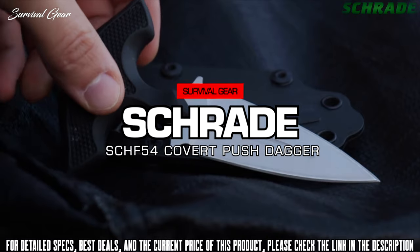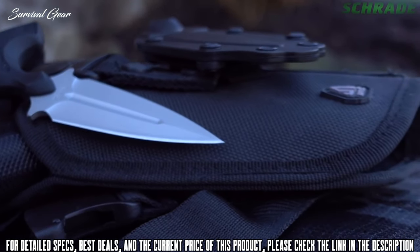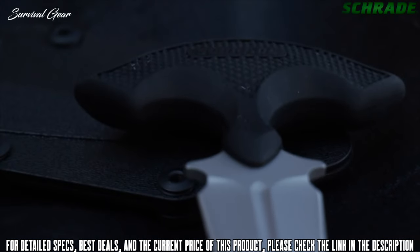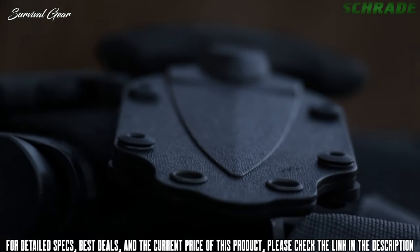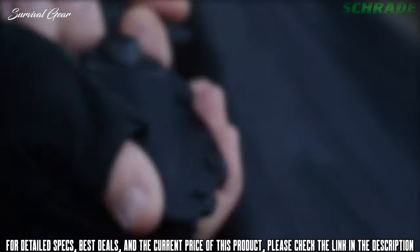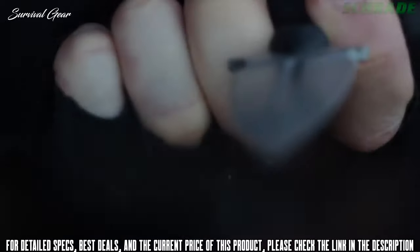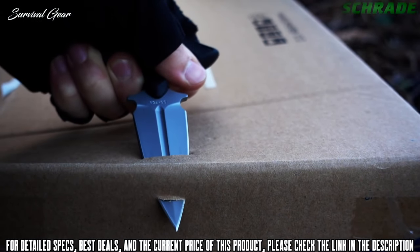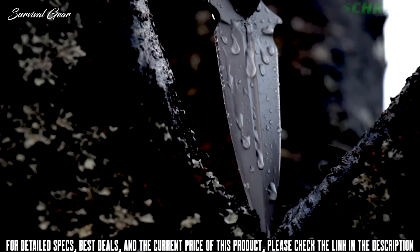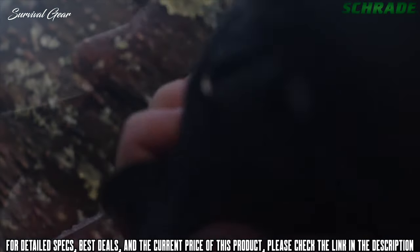This is the Schrade SCHF54 Covert Double-Edged Push Dagger — a beastly backup and personal self-defense tool. The SCHF54 push dagger package includes a double-edged spear point blade with an ambidextrous handle that rides securely in a tough multi-carry nylon fiber sheath system. Forged from bead-blasted HC13MoV stainless steel, the three-and-a-half-inch double-edged blade is honed hair-splitting sharp and sports a narrow point designed for cleanly piercing the toughest objects. The symmetrical lines are enhanced by a deep center blood groove and flared handle guards.